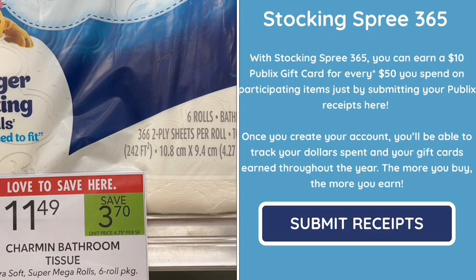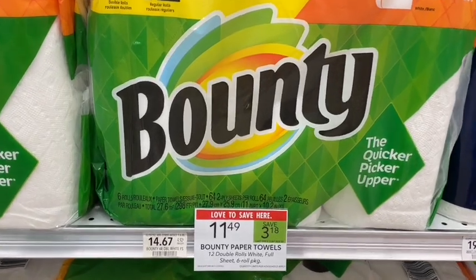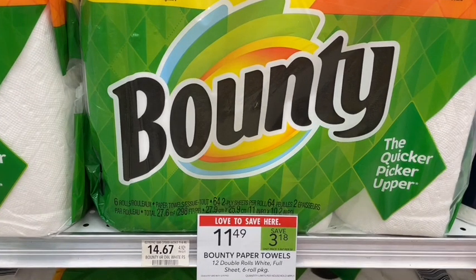There's also a sale on Bounty right now — again, not picking it up because I'm stocked up from last month's P&G rebate. We can still submit to Stocking Spree for extra points toward gift cards. When you spend $50 in Publix on P&G products, they will send you a $10 gift card.